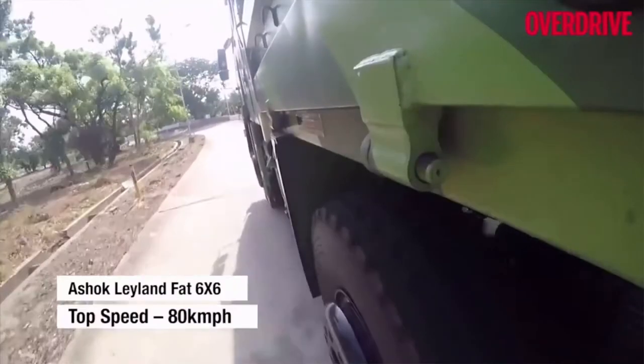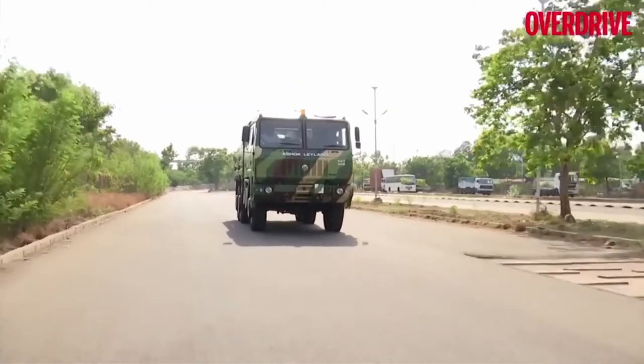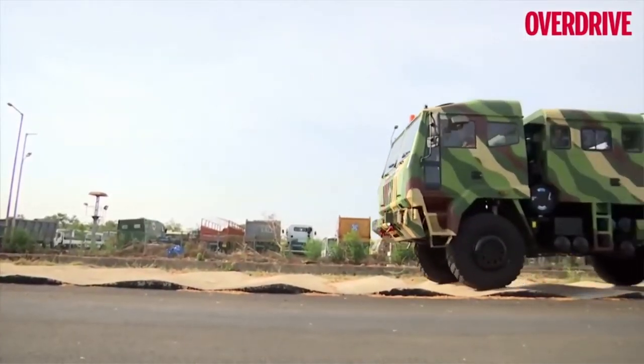The Super Stallion is incredibly versatile in its possible applications. It can serve as a troop carrier, logistic vehicle, artillery tractor, weapon, or specialized equipment carrier.